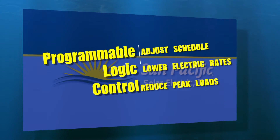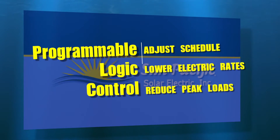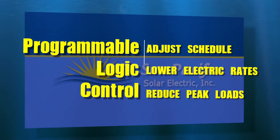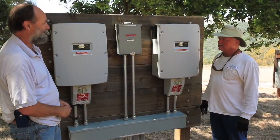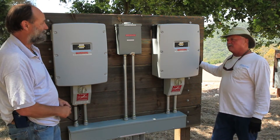A programmable logic control lets you adjust your irrigation and watering schedule, taking advantage of times when rates are lower and reducing peak loads and electricity costs. If your existing pumps are tied to the electric grid, another benefit may be backfeeding solar-generated power as a credit against your utility bill.